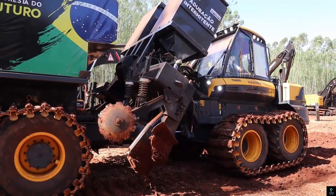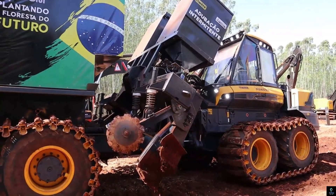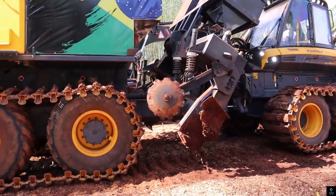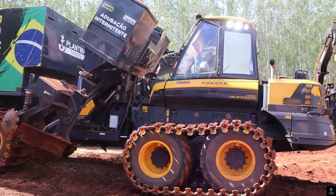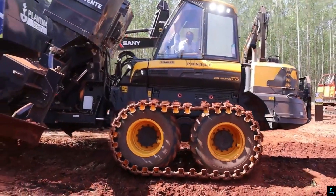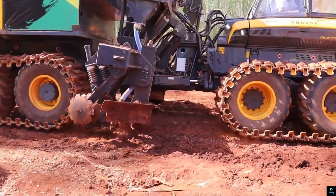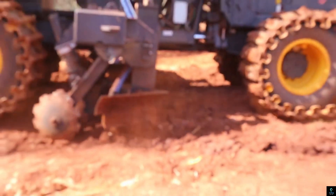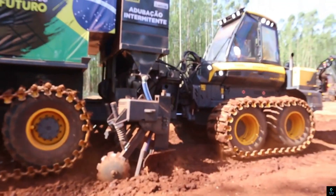Number eight: Plant Max X2. The Plant Max X2 is an advanced agricultural solution designed to optimize planting efficiency and crop yield. This state-of-the-art machine combines precision technology with robust engineering, making it ideal for large-scale farming operations. Equipped with GPS-guided navigation and automated planting systems, the Plant Max X2 ensures uniform seed placement and optimal spacing, reducing waste and maximizing productivity.